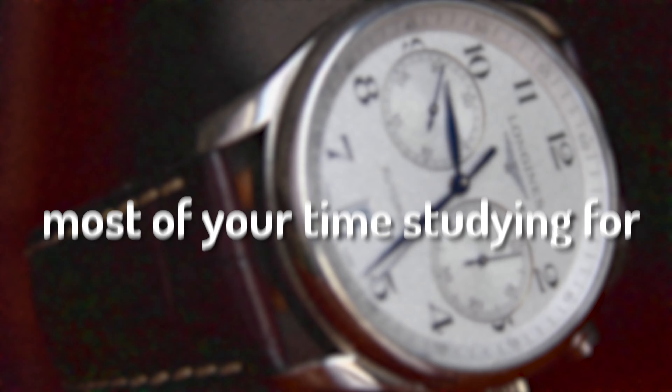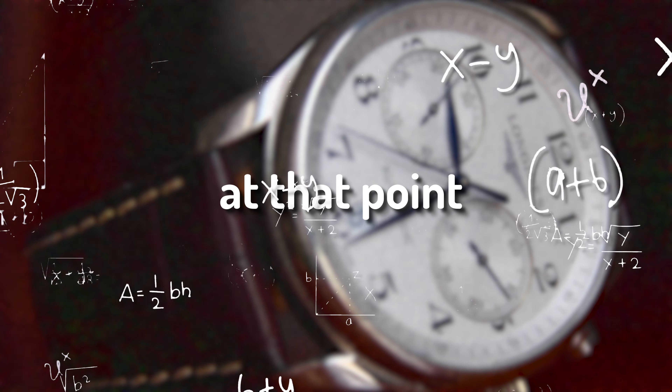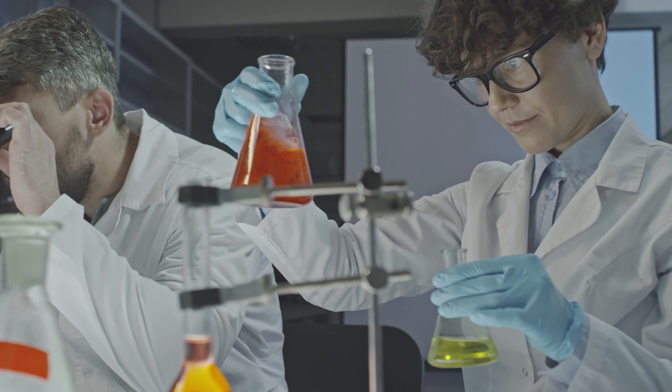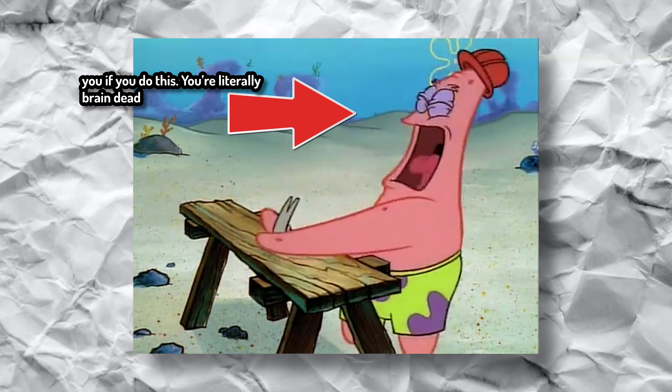You should be spending most of your time studying for the math at that point. A good ratio would be like a 70-30. You would think this would be common sense, but it's not. Some would try for a 50-50 ratio, which makes no sense at all since you have more to lose for one of the classes.